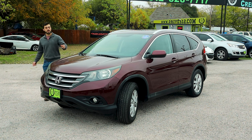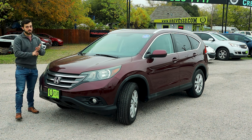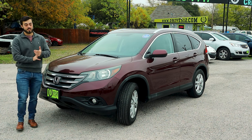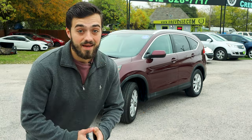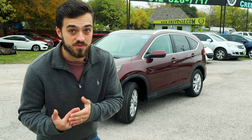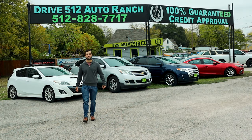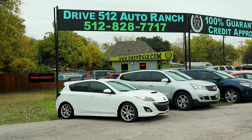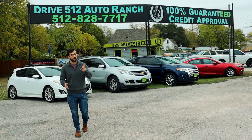Welcome back to another video. Today we are going to go over this first-gen Honda CR-V, go over the specs, go through the exterior, interior, and finally go over the most common issues with this generation. As we all know, every car has its own fair share of issues, and it does not mean they're not reliable. My name's Chris and we are at Drive 512 Auto Ranch here in Austin, Texas, and they're nice enough to allow me to go through all their cars to potentially help you all out.